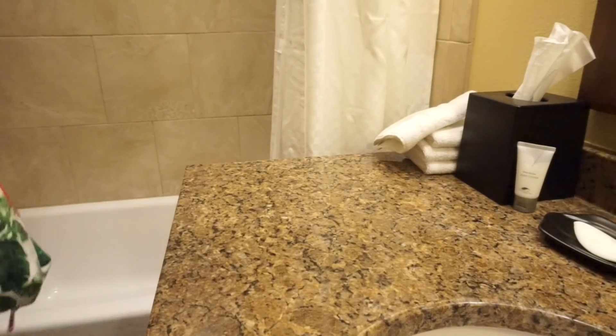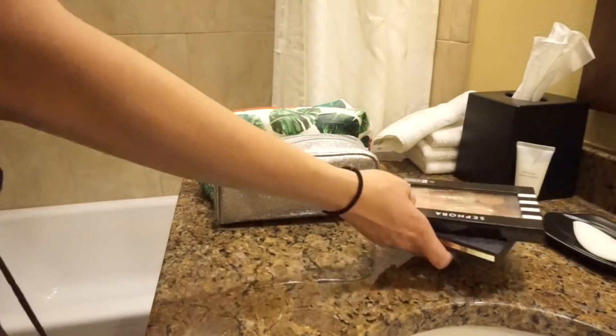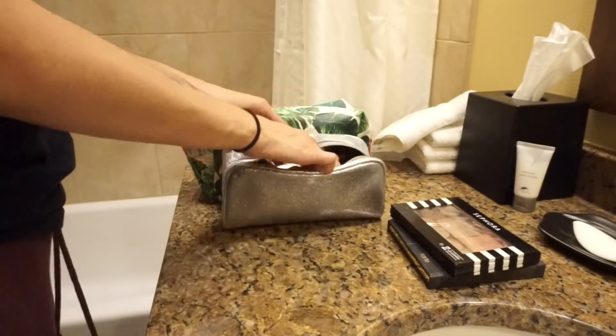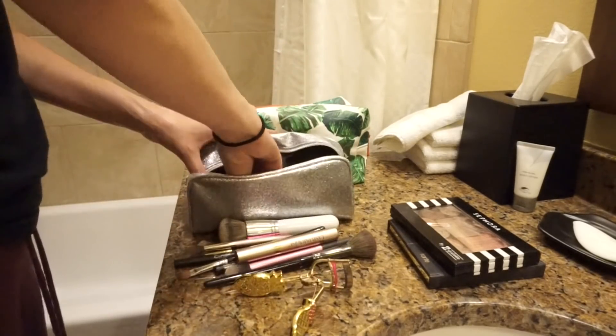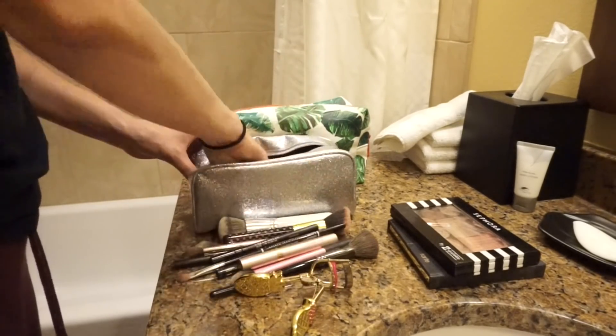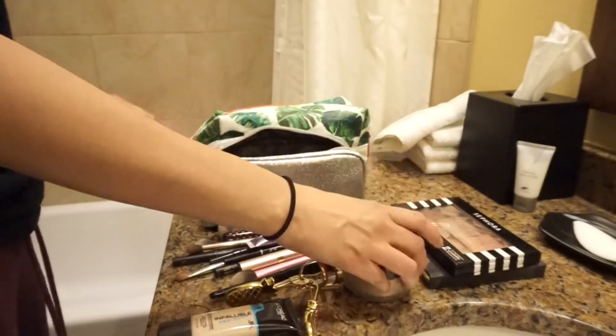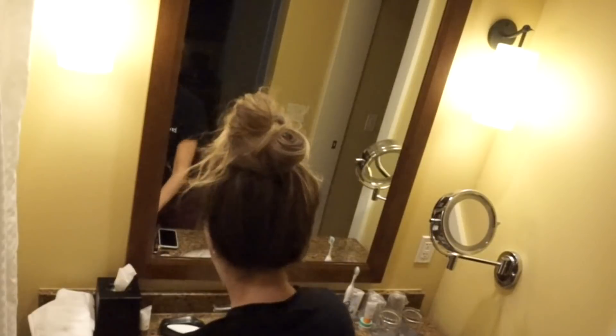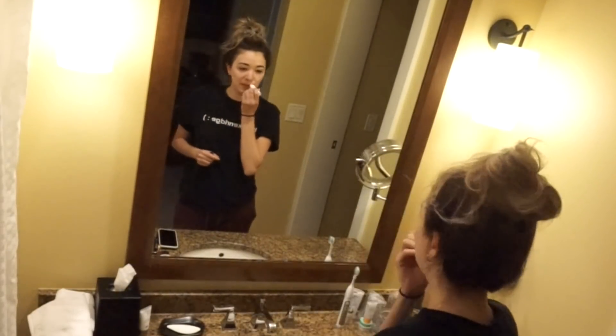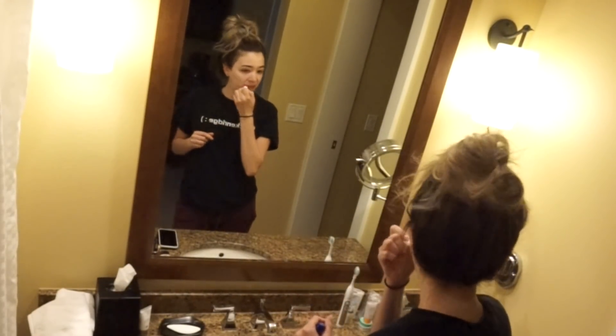After I'm done brushing my teeth, I'm going to start getting ready and just pull everything out of my makeup bag. This is my travel makeup bag and it is a little on the smaller side, so I like to grab everything out of there, and then we're going to turn on some music because I do not like to get ready unless I am jamming out to some good music to get my day started.